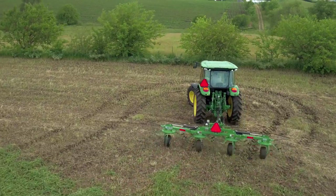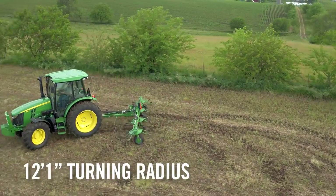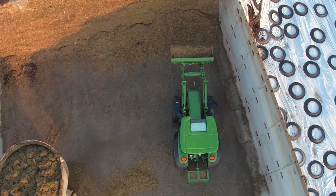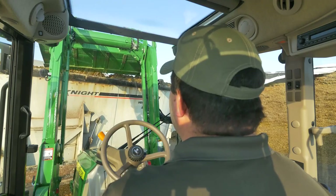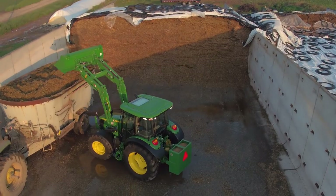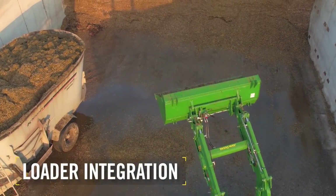This results in a turning radius of just over 12 feet — better than either the Kubota M6 or New Holland T5. For a tractor in this segment, there is no better choice for maneuvering in tight quarters. Loader work is also a key consideration in this tractor segment.